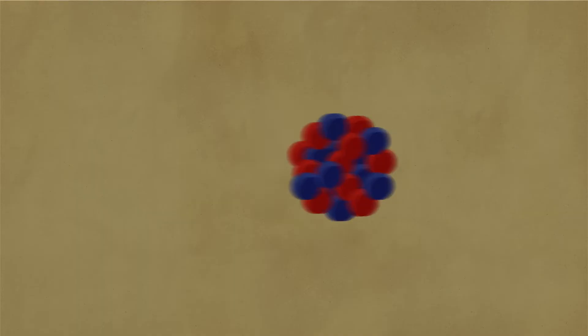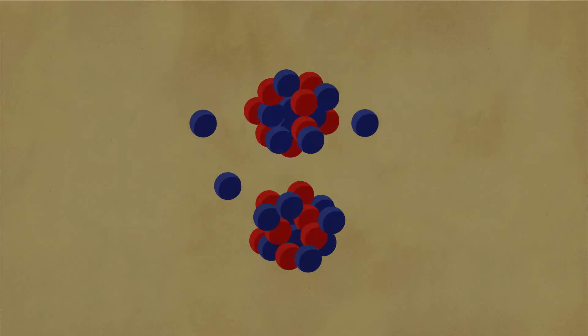Elements are transformed into other elements through either fusion or fission. In nuclear fusion, two smallish atoms combine forces to create a larger atom. And in nuclear fission, a larger atom splits apart to create two smaller atoms.